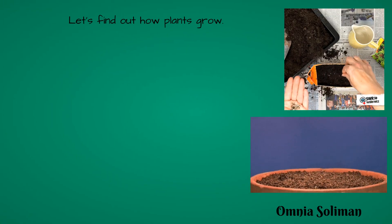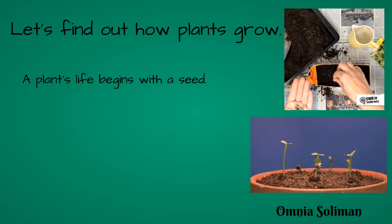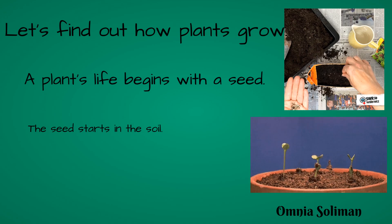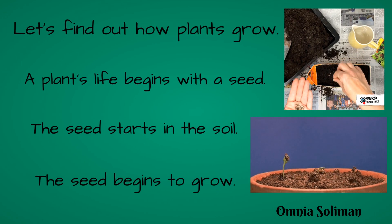Let's find out how plants grow. A plant's life begins with a seed. The seed starts in the soil, and the seed begins to grow.